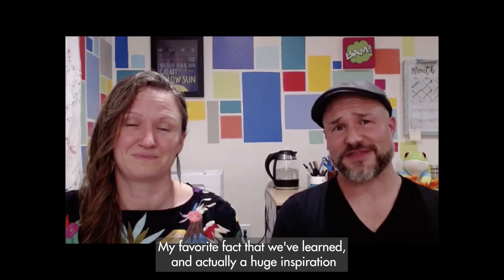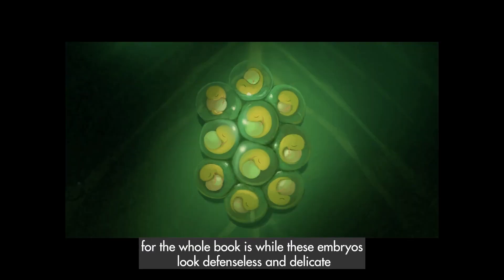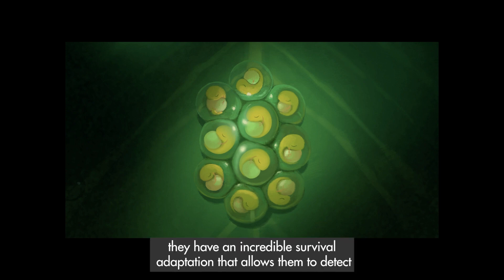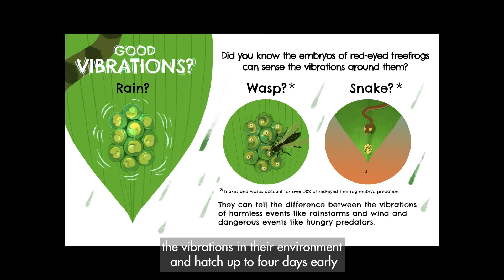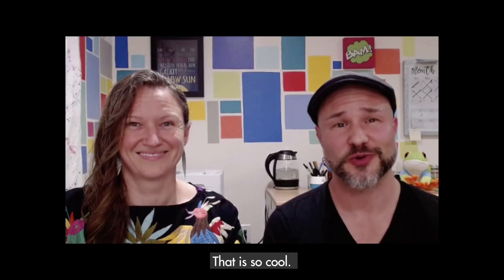My favorite fact we've learned — and actually a huge inspiration for the whole book — is that while these embryos look defenseless and delicate clinging to a leaf, they have an incredible survival adaptation that allows them to detect the vibrations in their environment and hatch up to four days early if threatened by a predator like a wasp or a snake. That is so cool.